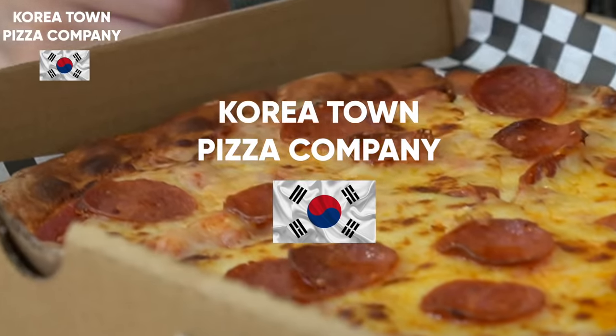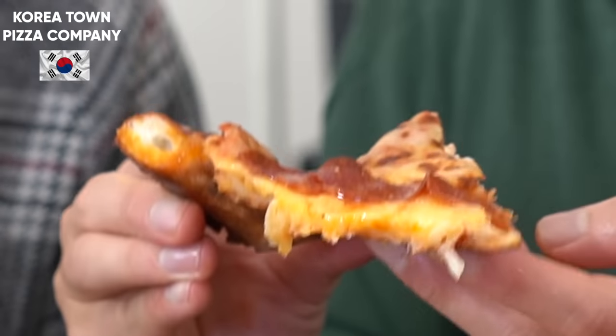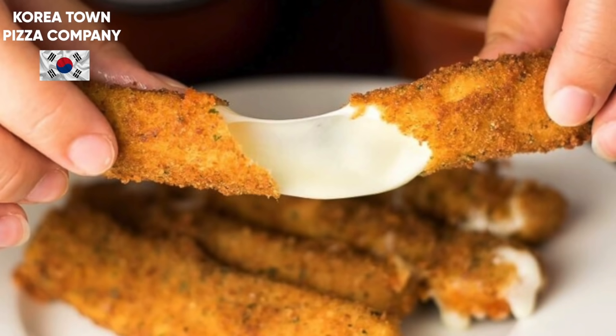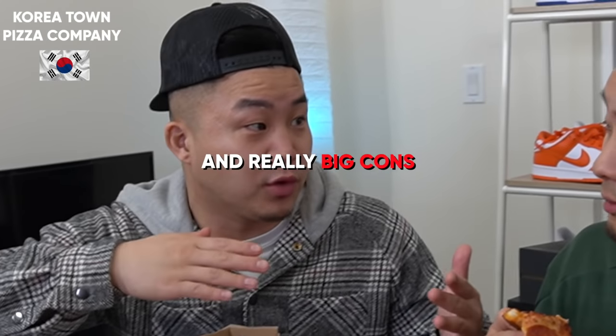The next pepperoni slice comes from Koreatown Pizza Company. Korean culture has a lot of their own versions of these middle America foods, whether it's corn dogs or pizza. Right off the bat, there's a ton of cheese — I got that Chuck E. Cheese party pack feel. The cheese is definitely much sharper in taste than Pizza Hut and Domino's. It did kind of taste like you put cheese sticks on top and melted it. I give it a 7.5 out of ten — the greasiness took it over the top. I'm going to agree: 7.5. It's like a Deon Waiters type situation.